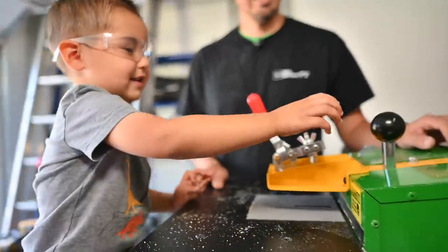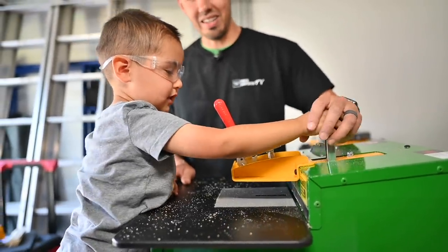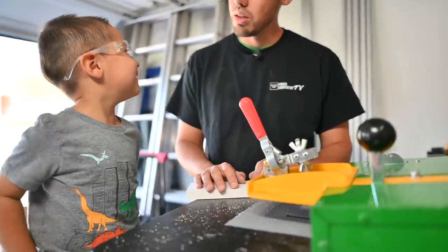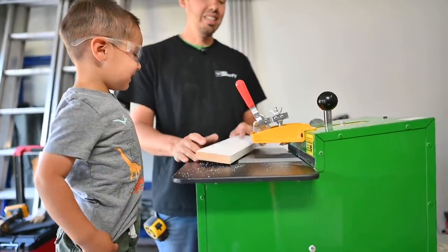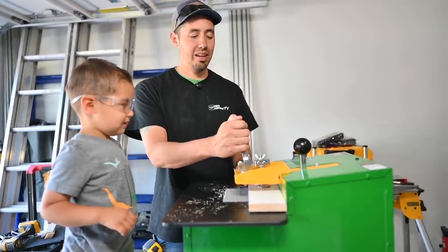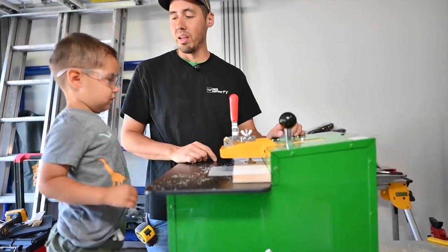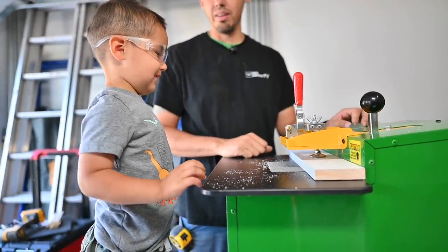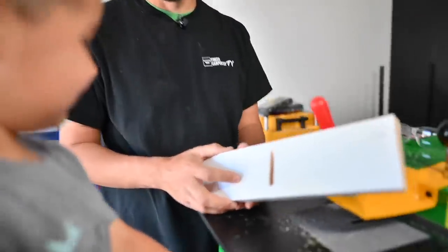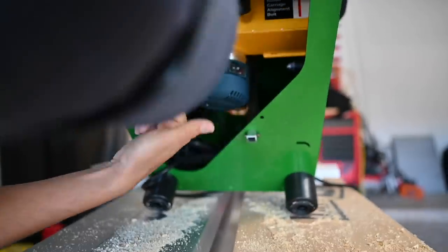Just to show you guys how easy this is — I have Josh here. How old are you, Josh? Two. Okay, you're two. So look, this board right here has nothing on it. I'm gonna let you put a pocket hole in it. I'll clamp it right there — remember what I showed you, you push that away and then you pull it back. I'm gonna turn the machine on and then you do it. Okay, go ahead — you did it!